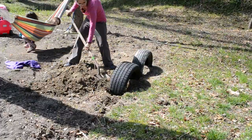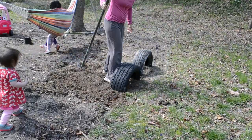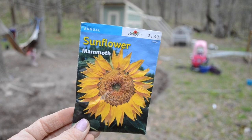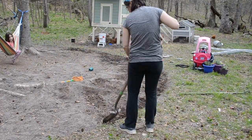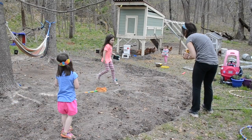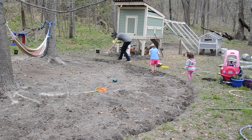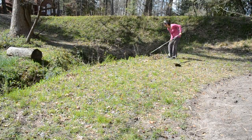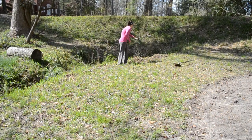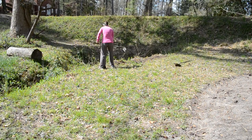I actually only ended up using about six tires for this project. Leave me a comment below if you'd like to see more tire projects, because I have more ideas about what to do with the rest of them. The next thing I did was plant sunflower seeds all around the edge of the circle — hopefully, fingers crossed, we'll have some ginormous sunflowers this summer surrounding the girls' hammock area.